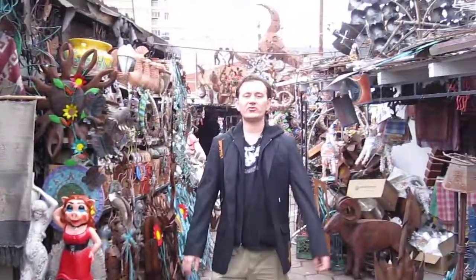Hola from Nogales, Mexico. It's Ryan and I'm in this really interesting shopping district which is about a half a block away from the US international border crossing. I spoke with this gentleman — it's Roberto's Curios. Come on, he wants to show us his boutique here right in Nogales, Mexico.